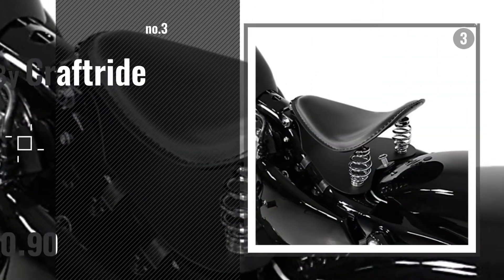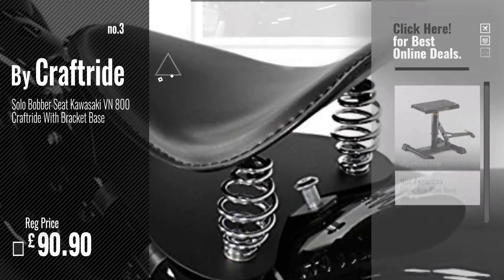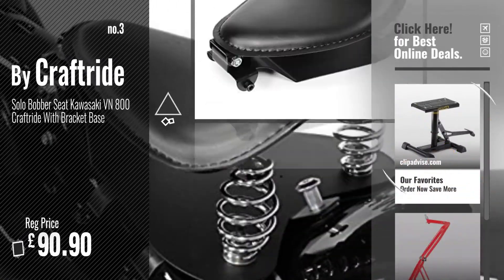Number 3: By CraftRide. For more info and great motorbike service lifts, just click this circle.